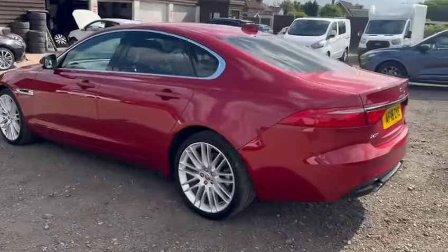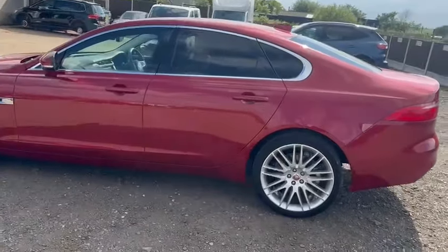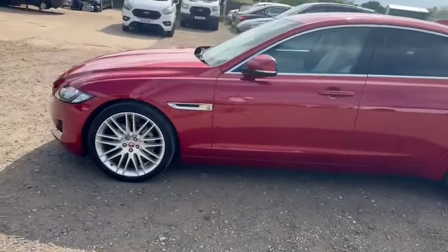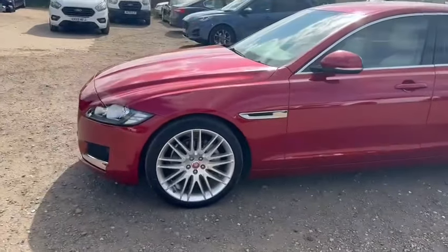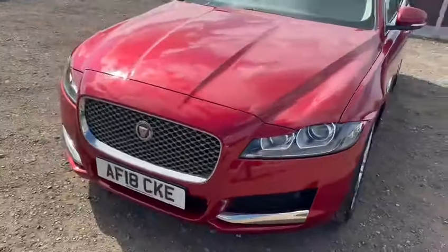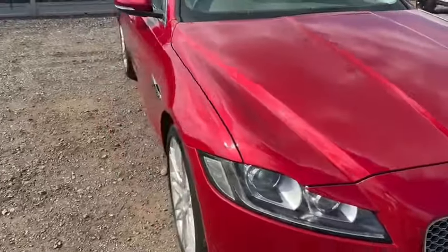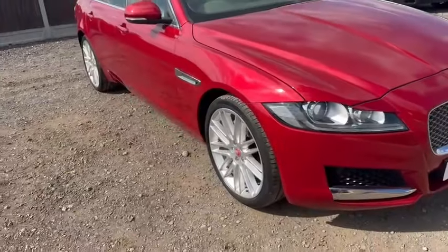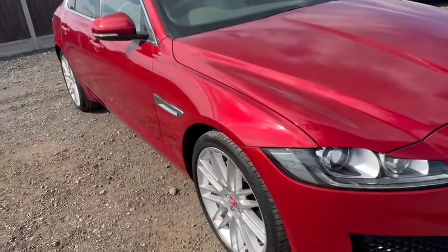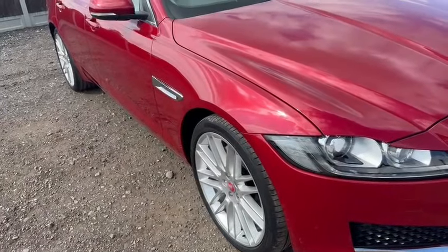I can confirm that the vehicle drives exactly as you'd expect it to, does everything it should, and as I pay close attention to each panel in turn you'll note that this vehicle is virtually unmarked in every way. As I pay close attention to the driver's side now, you'll note that all the alloy wheels are unmarked and there are no ripples, dents or dings along the driver's side that I can see at all.